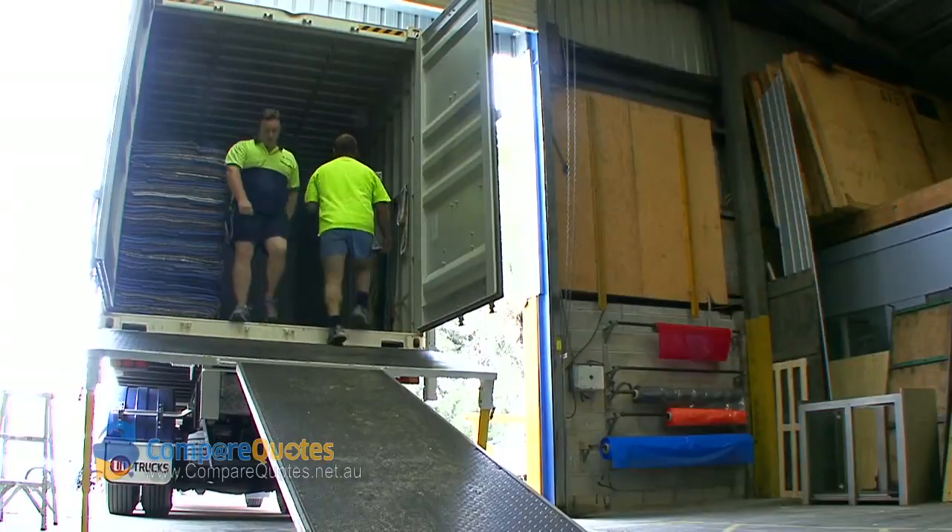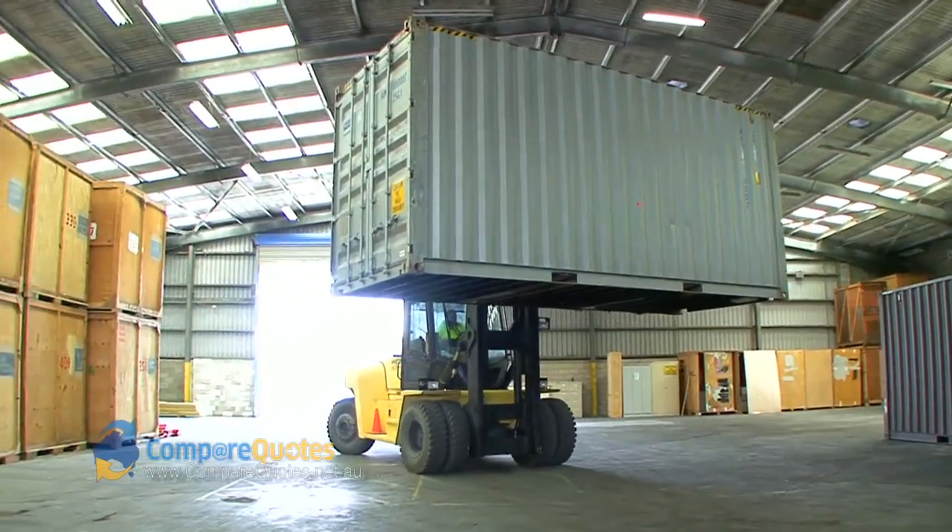Hi, I'm Greg Palmer from Palmer's Removals and Storage. We're a family-owned business and we've been operating for over 25 years. The areas we service are Sydney, New South Wales,